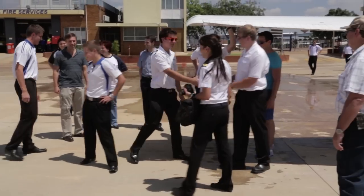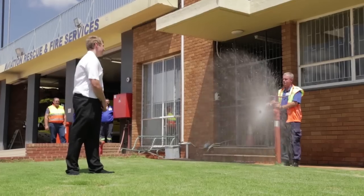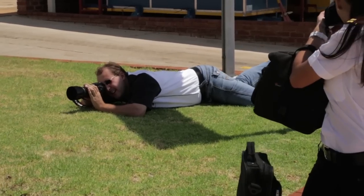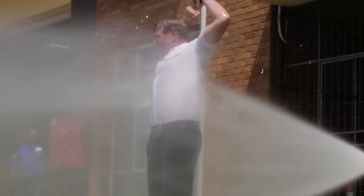We never forget that we deal with people. No individual is simply processed. Our students must feel that they belong. When you join Blue Chip Flight School, you are joining a family and not just another training institution. This becomes evident when you walk into the offices in the mornings and everyone greets you by name.